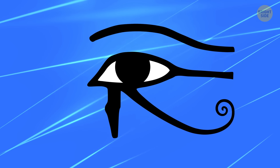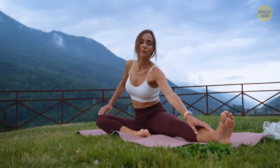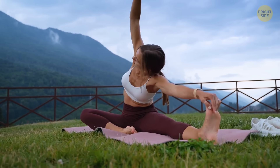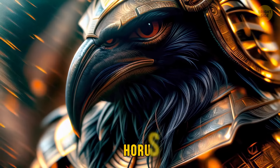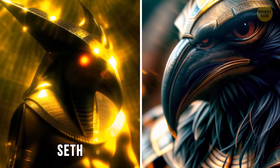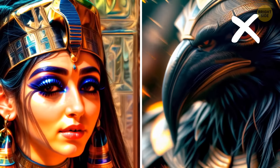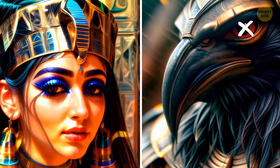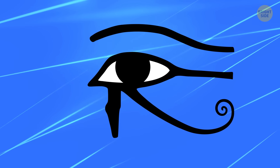You've probably seen tons of tattoos with the Eye of Horus. What you probably didn't know is that it's meant to signify good health and restoration. Horus was an ancient Egyptian deity who got into a fight with Set, another deity, and lost his left eye. Hathor, an almighty feminine deity, magically restored his eye. Since then, this symbol has meant wholesome health and integration.